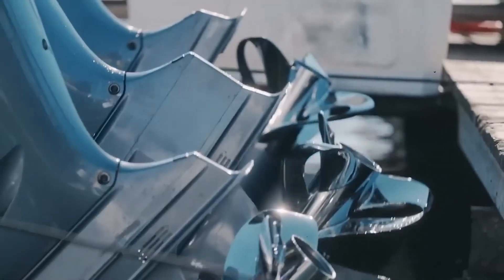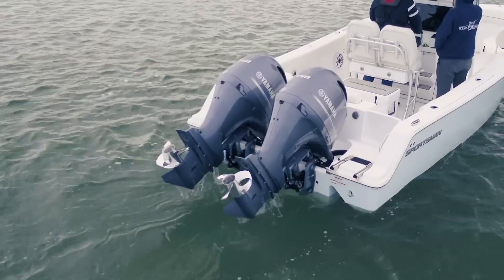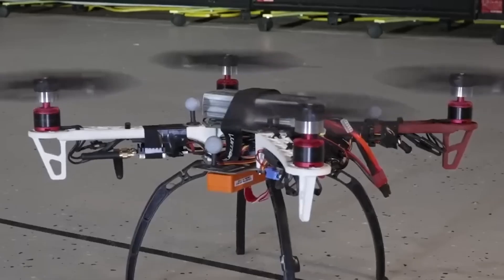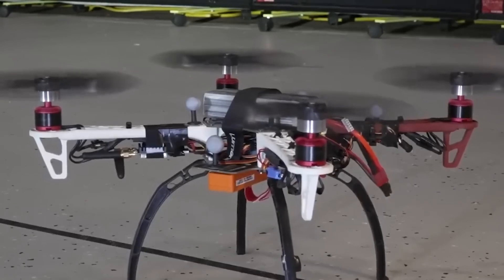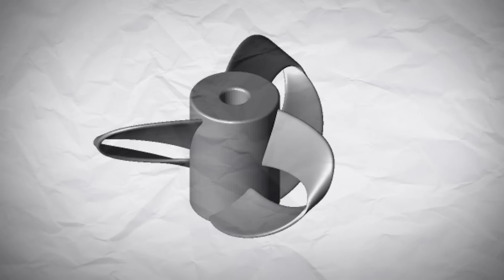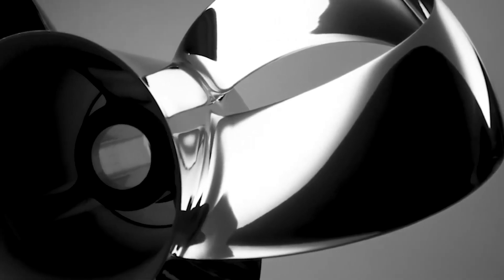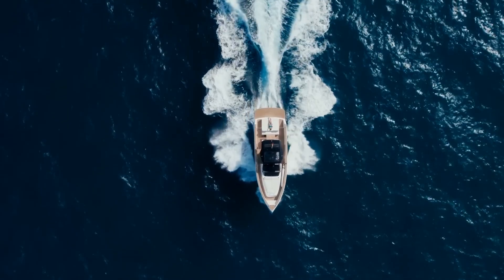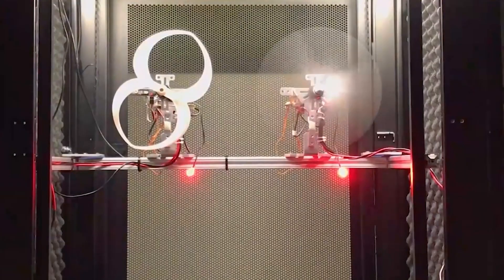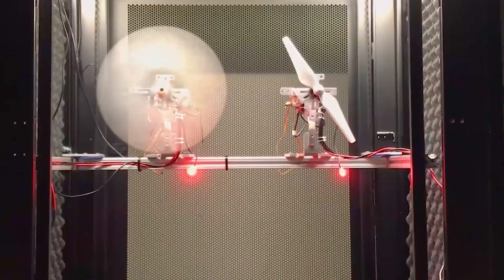There are two prominent types of toroidal propellers. The first is from Sharrow, which focuses on marine applications, and the second is from a research group at the Lincoln Laboratories within MIT, which aims to create extremely quiet drones. While both propellers share the same fundamental design, the key difference lies in the pitch of the blades and the size of the holes. Sharrow's toroidal propeller has a more aggressive pitch and smaller holes, making it better suited for marine applications, while the MIT toroidal propeller is designed for drones with a slightly different blade pitch and hole size.